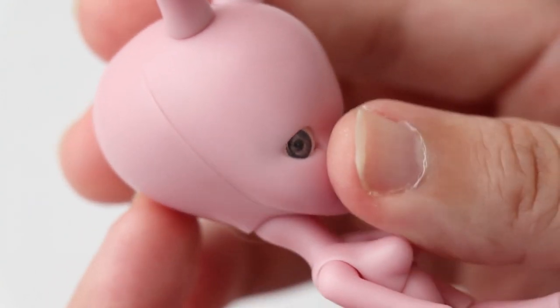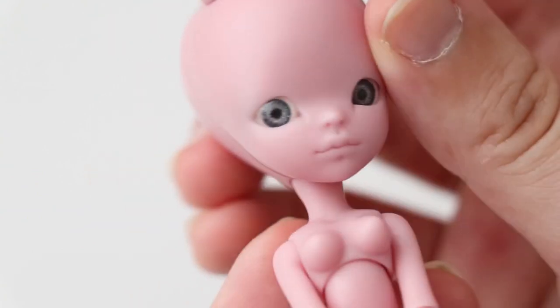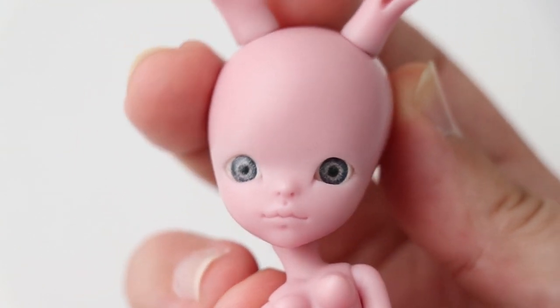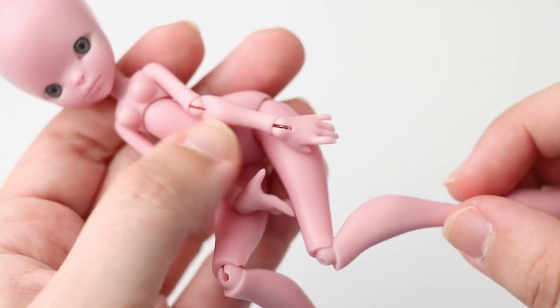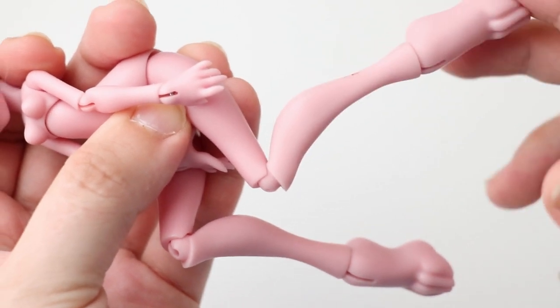I'm still deciding what type of character she will be, but I'm thinking something in pastel and soft colors — a sweet pastel girl or something like that. As you can see, she's strung a bit too tightly, that's why she's so kicky. I will have to fix that before her future customization.